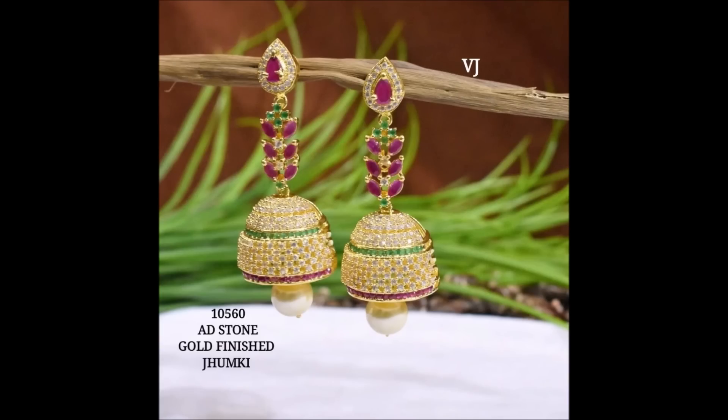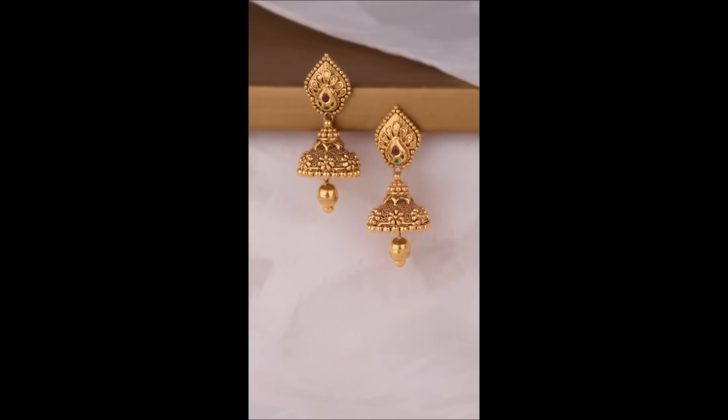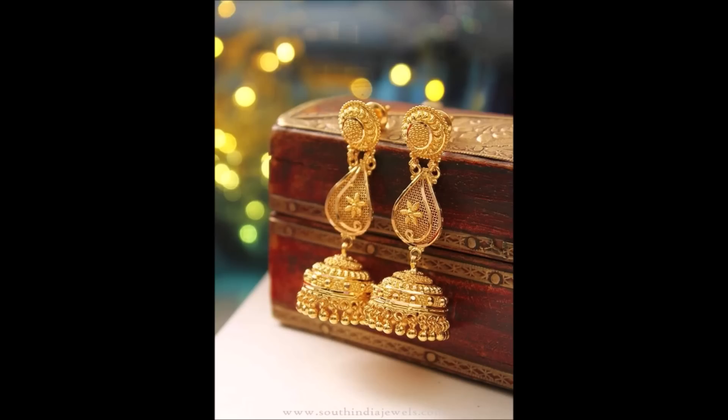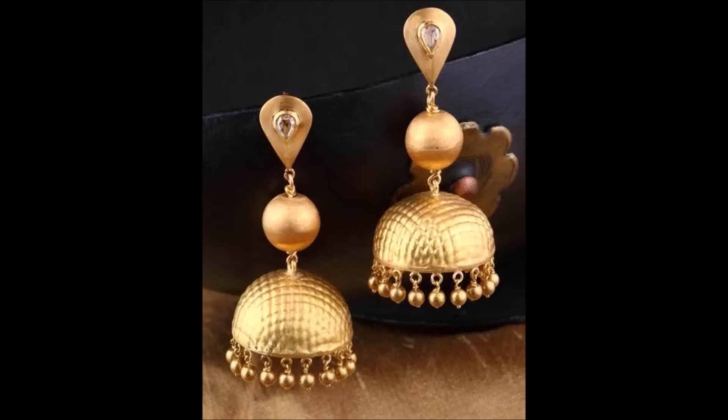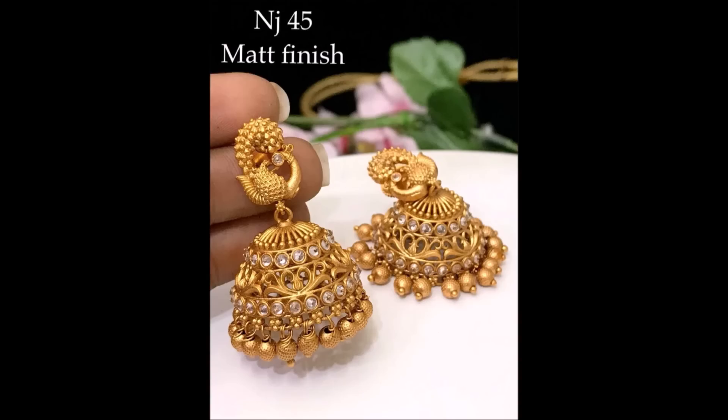If you like this beautiful earring collection, please share with your friends, family members, colleagues, and whomever you know so they can also enjoy it. Please remember, Today Fashion is not going to buy or sell any kind of items shown in this video — these are only for viewing purposes, showing the designs.